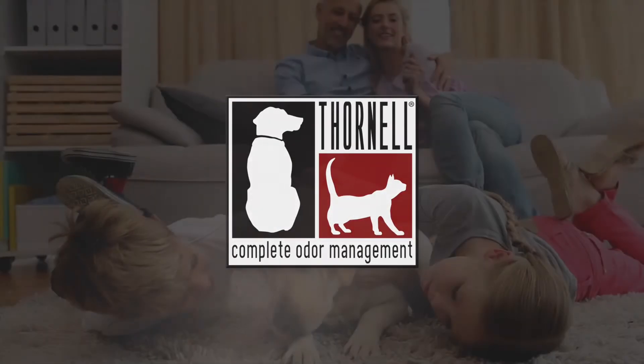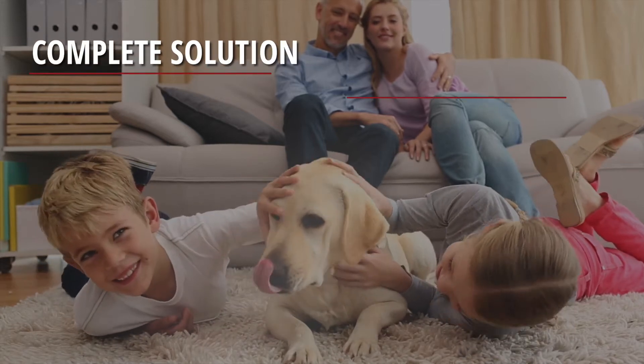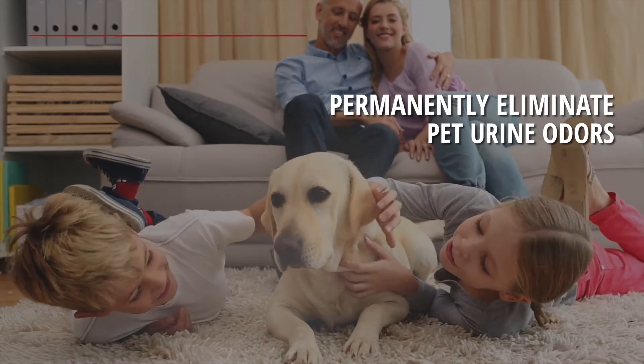At Thornell, we specialize in keeping friends together by providing a complete solution for permanently eliminating pet urine odors.